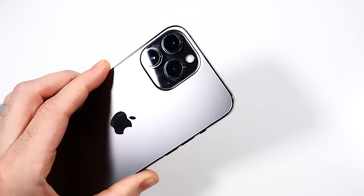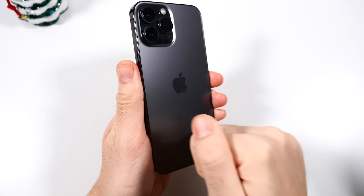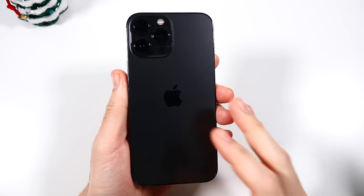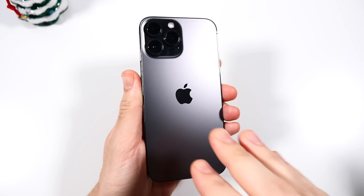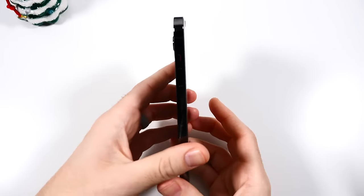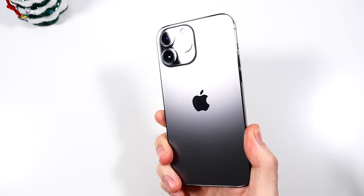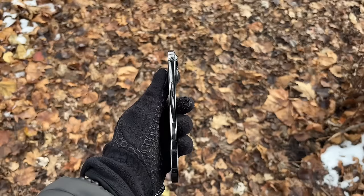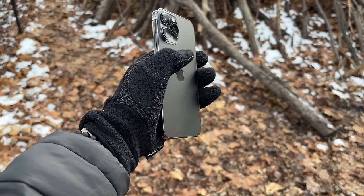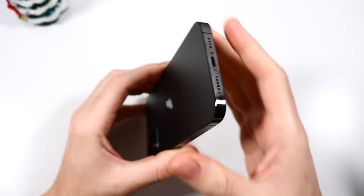Let's talk about the body and durability. This thing is an absolute tank — 240 grams. It does have Corning Gorilla Glass on the front and the rear, and it's hefty at 240 grams, and it just feels it too. It feels every bit of that weight. Stainless steel band around the edges. The 13 Pro Max just feels like an absolute beast of a smartphone, even going into its third year now.